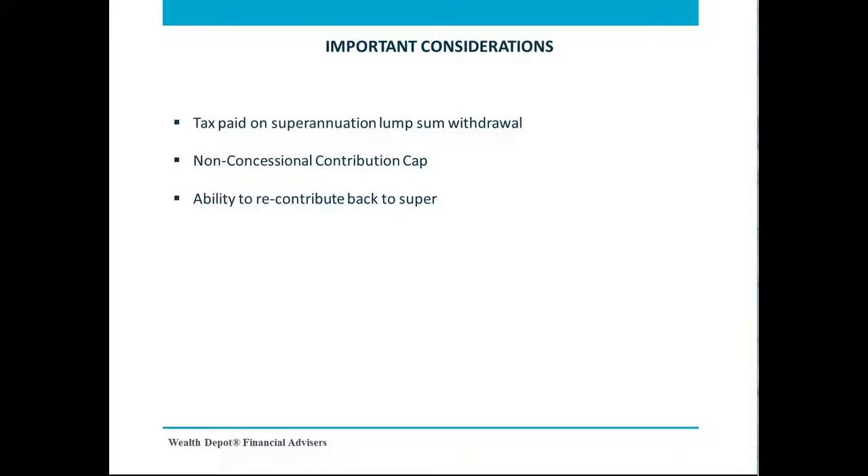Finally, once you reach 65, there will be restrictions on your capability to recontribute back to super. In particular, you have to meet the work test to make any further contributions. As a result, for members who are close to 65, it is highly important that you plan well in advance to avoid any restrictions.